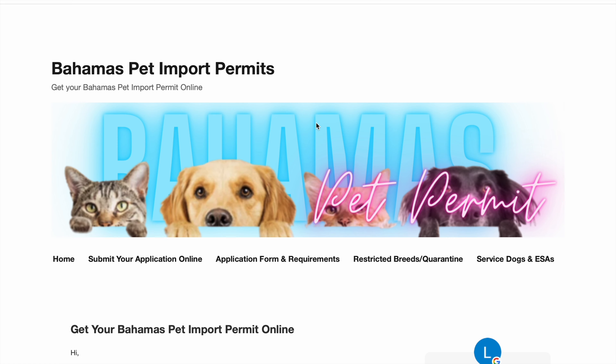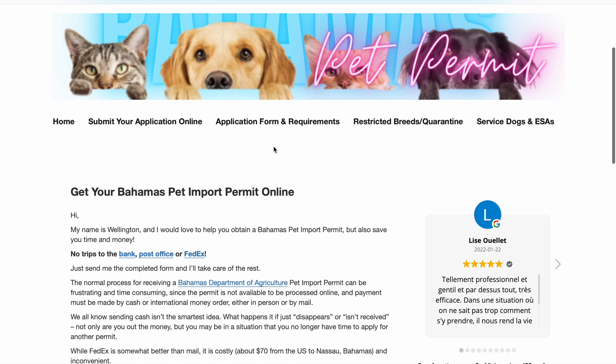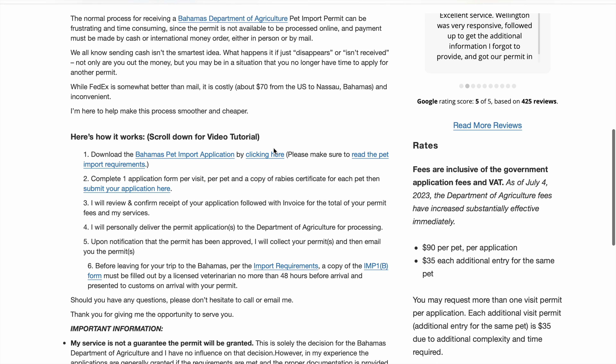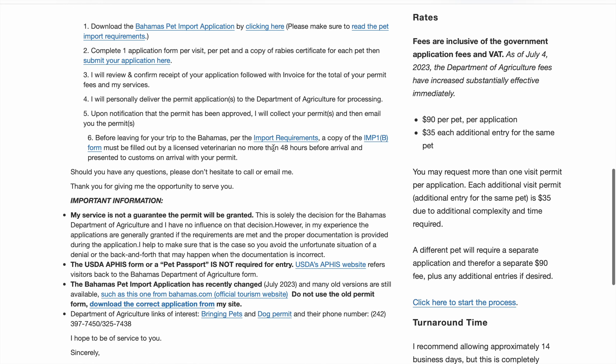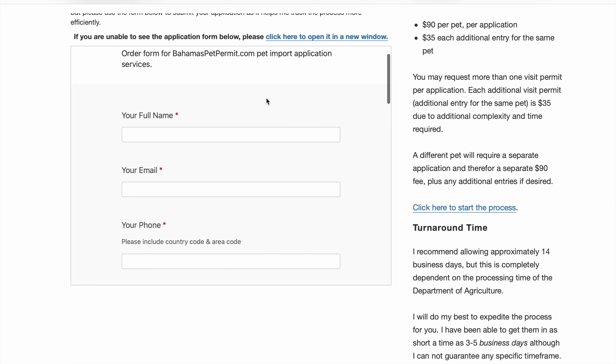Under this research category, you want to start researching as soon as you're planning your travel, because sometimes it'll take three months to get everything done. That brings us to step two: applying for the different permits you may need. For the Bahamas, you have to have an import permit for your dog before you arrive. This typically takes anywhere from a week to as long as a month. There is a man who has set up a company in Nassau called Wellington Pet Import Permits — I'll put a link in the description.